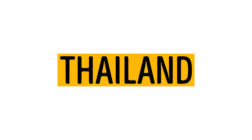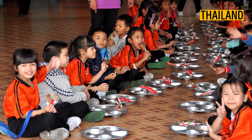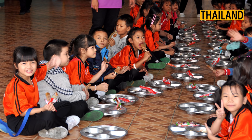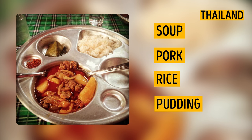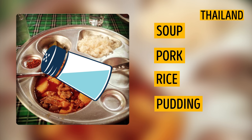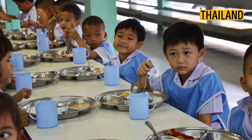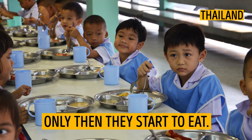Thailand. Students in Thailand don't eat in the canteen, just like their colleagues from Japan. They are usually given soup, pork in sweet and sour sauce, rice, and a pudding wrapped in banana leaves. After getting their portions, they can add sauces and spices to their liking. Then they go to the classroom and wait for everybody to sit down. Only then do they start to eat.